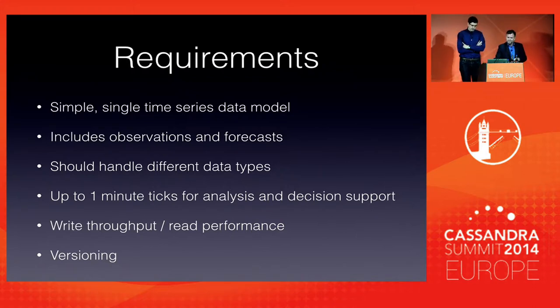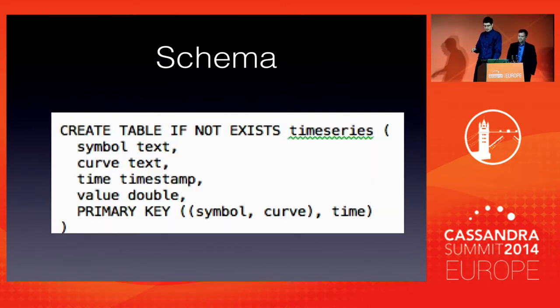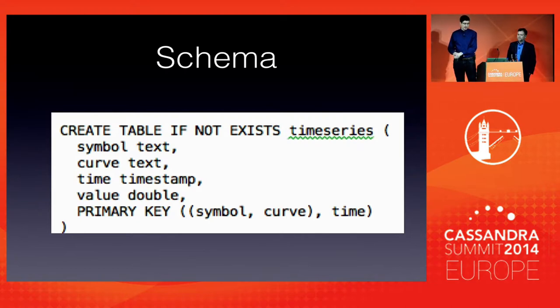As David said, the key thing we wanted to achieve with storing time series data is to have a simple and unified data model. With that in mind, we started to think: what is the minimum data model we need to store any time-based data? This is what we came up with — a CQL schema of our column family. It is very simple and very self-describing. We have a symbol and curve which define the row key, a timestamp as a column key, and a double value which is the number observed for that particular time series.